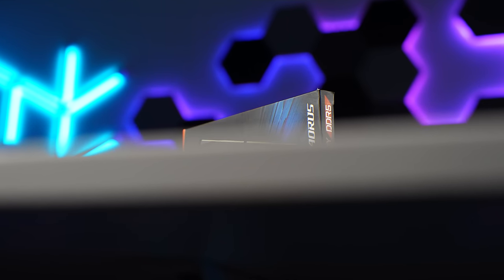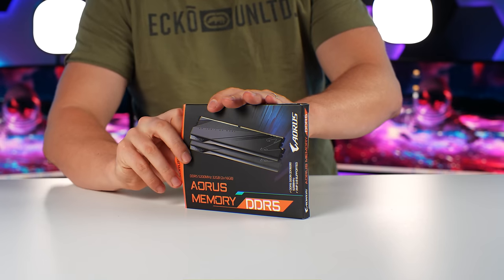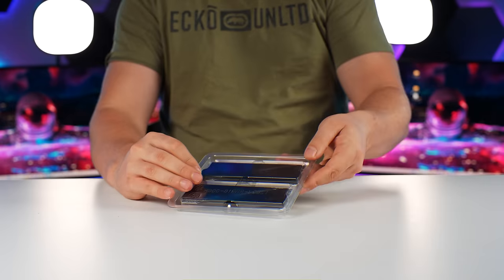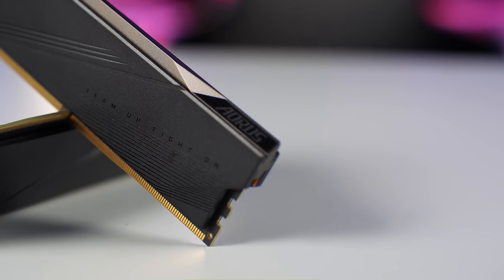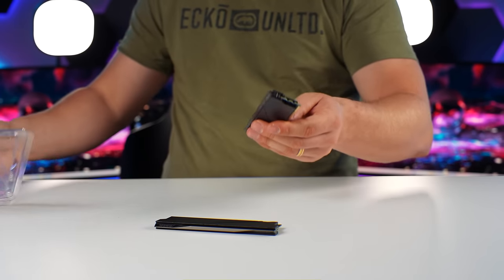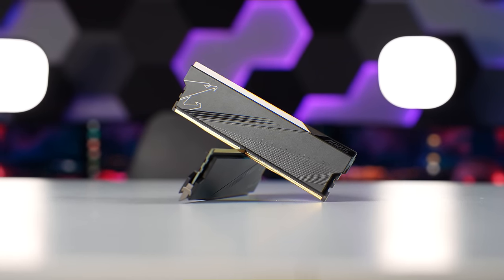These are the Aorus Gen 5 memory sticks. They're quite plain — I was actually hoping for some RGB ones. However, these will not take away from the build because they're such a nice clean design, a very neutral color scheme with all-black heat sinks. These are 5200 megahertz CL40 timings.